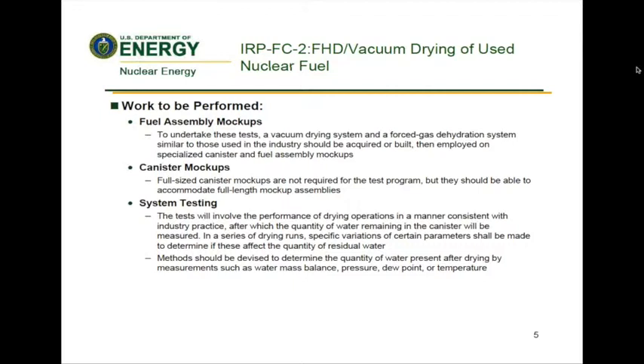System testing: the tests will involve the performance of drying operations in a manner consistent with industry practice, after which the quantity of water remaining in the canister will be measured. In a series of drying runs, specific variations of certain parameters should be made to determine if these affect the quantity of residual water. Vacuum drying is typically performed in a stepwise approach to progress down in pressure, thereby reducing the likelihood of ice formation by limiting the pumping speed and providing time for the system to equilibrate. Within industry practices, however, there are differences in specifications such as the number of hold points and the end pressure. Therefore, the drying runs should include variations in these parameters to envelop the range of industry standard practices.